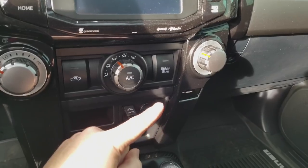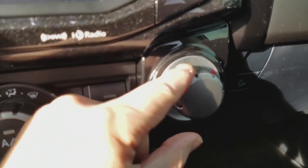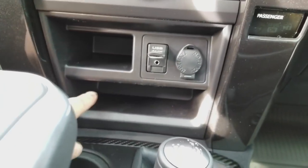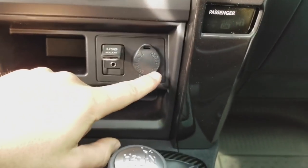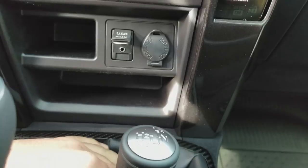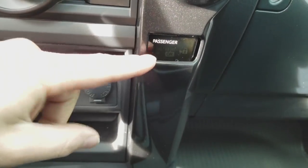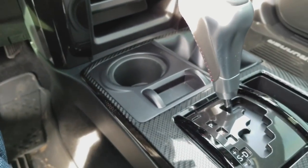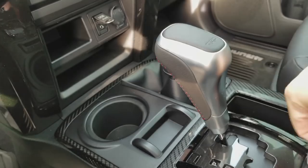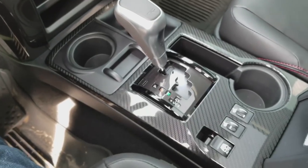You have storage down here, a USB and aux input, plus a 12-volt power outlet. With the TRD Off-Road you get the TRD Off-Road shift knob, which retains the red stitching seen throughout the vehicle and has TRD text on top. There's also a faux carbon fiber finish to the center console — it looks nice, not cheesy, and it's a little darker than it appears on video.